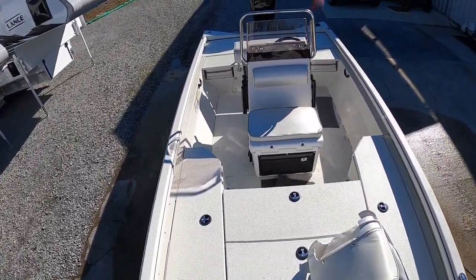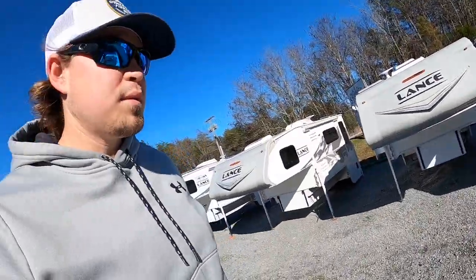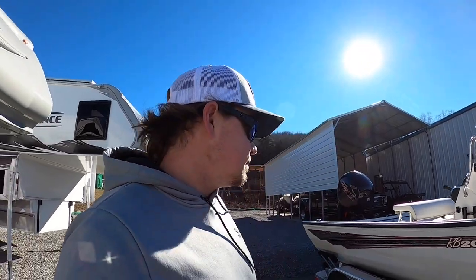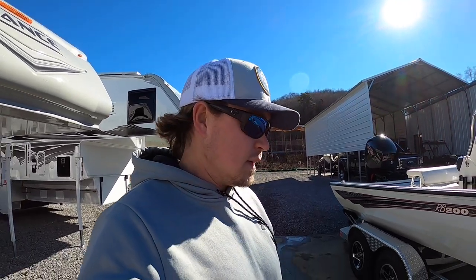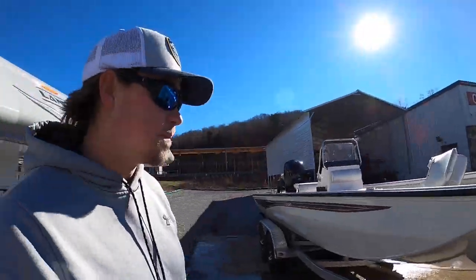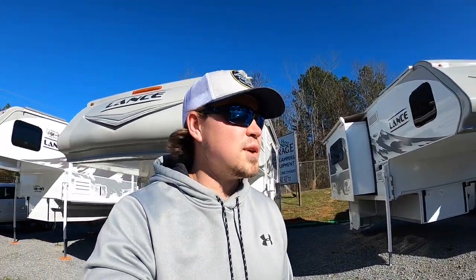This boat is 20 feet 10 inches in length. I believe it weighs somewhere in the neighborhood of 1,660 pounds — that's your boat weight. I tried for about an hour to find a total package weight on this, so I want to put it in the neighborhood of 2,800 to 3,000 pounds total package. That's light enough where even my little V6 Toyota Tacoma over there can haul it.